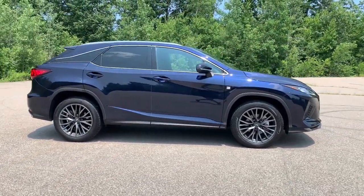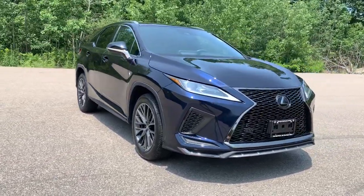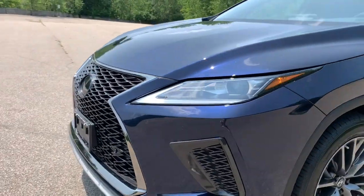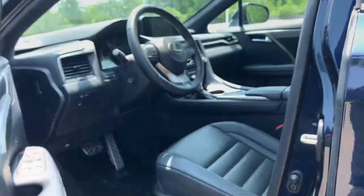Its suite of safety and infotainment tech makes this refined SUV let you cruise in comfort, confidence, and style. These are just some of the great options this vehicle comes with: Apple CarPlay and/or Android Auto, heated driver's seat, keyless entry.